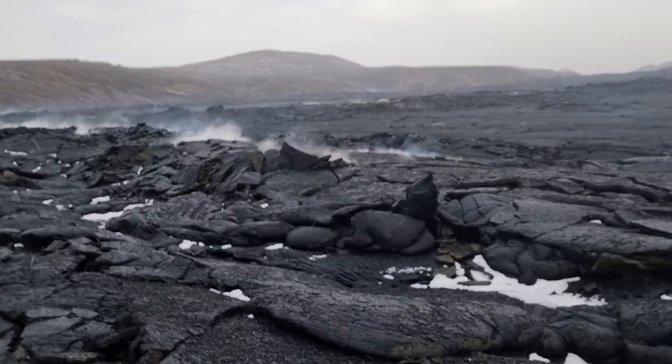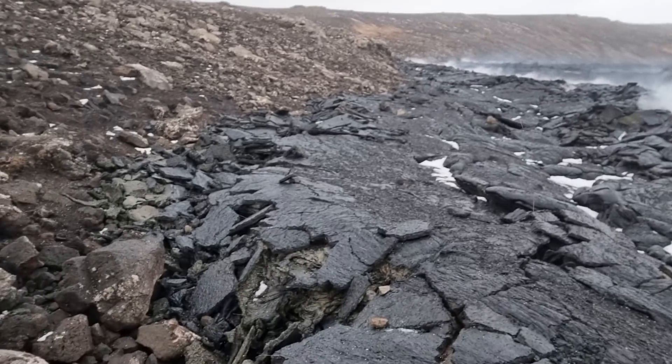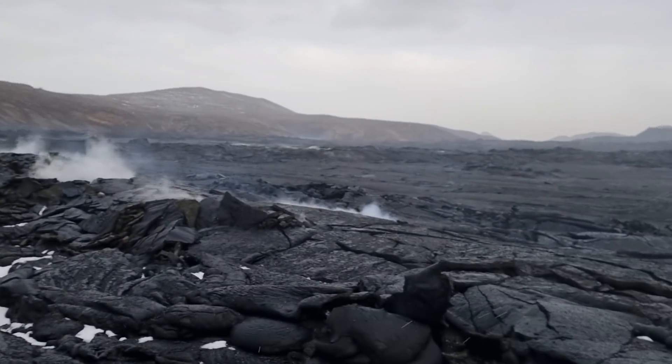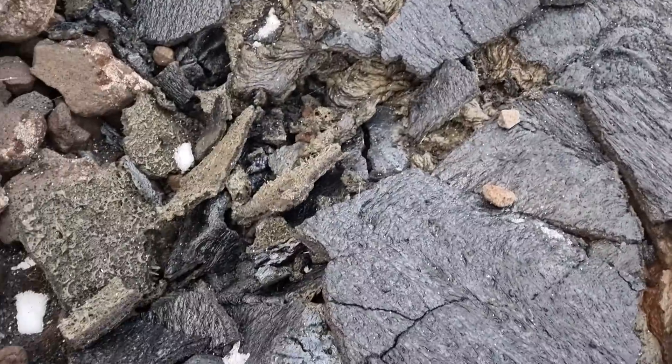You see the smoking — the gassing activity is taking place, not quite along the edges but some distance from the edge. This is quite strange. You can see the lava is here.